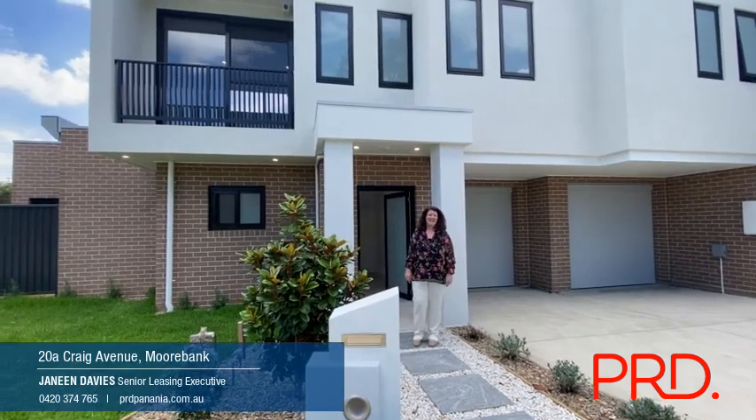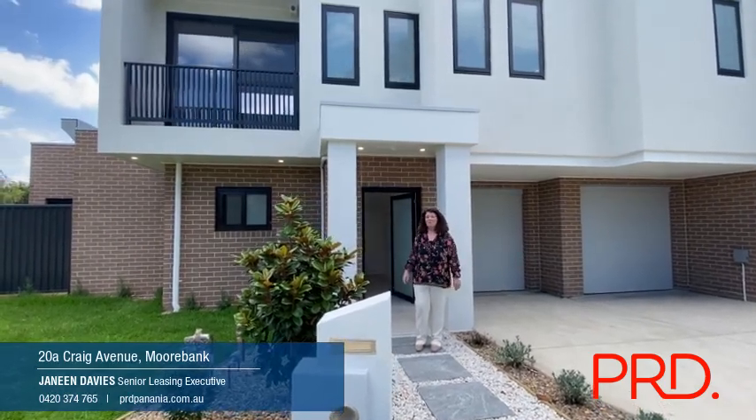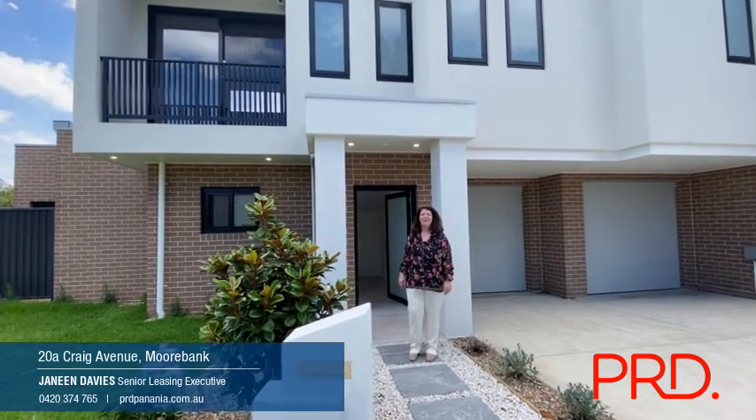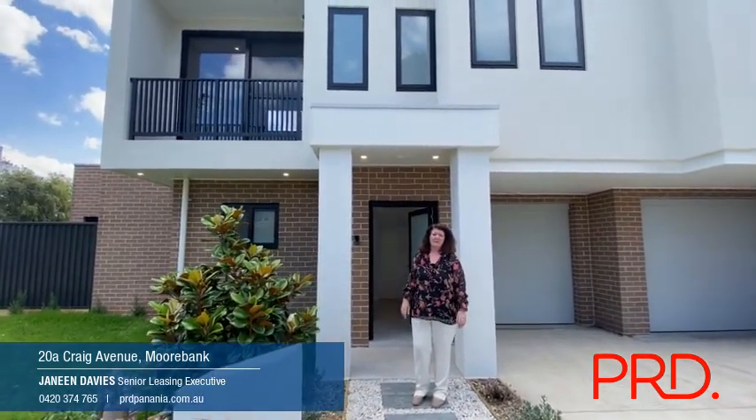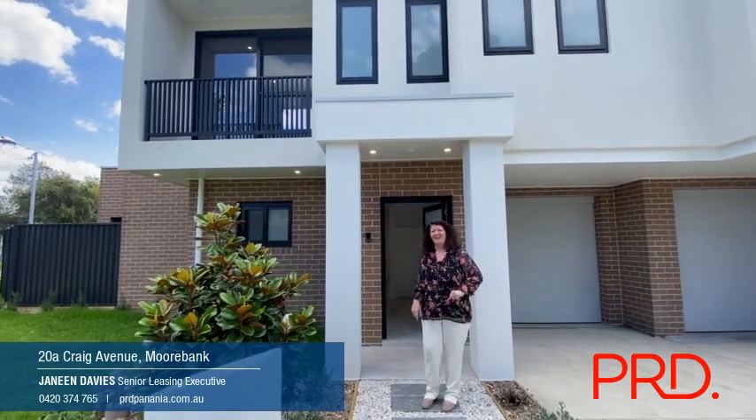Hi, this is Janine from PRD Panania and welcome to 20A Craig Avenue in Moorbank. Terrific two-bedroom, highest quality fittings and fixtures all the way through. Come and have a look.